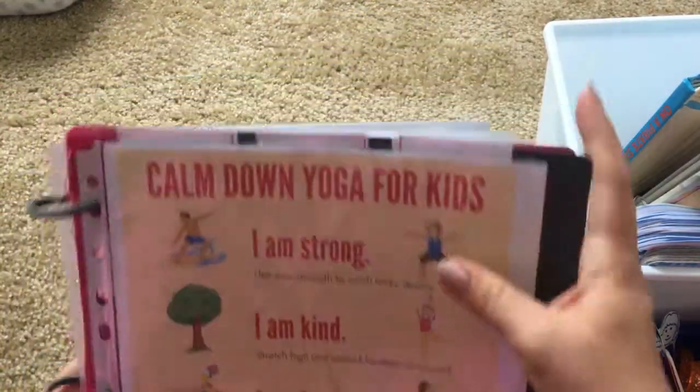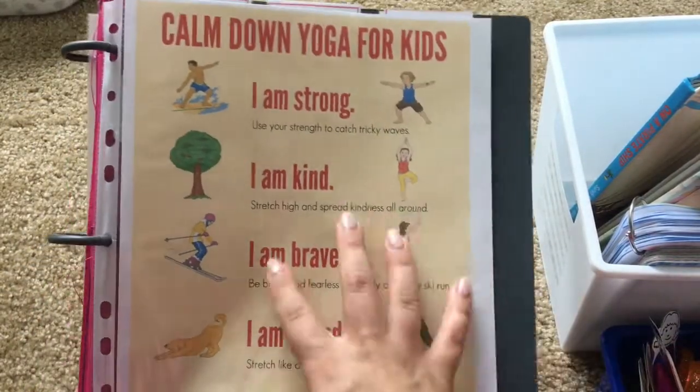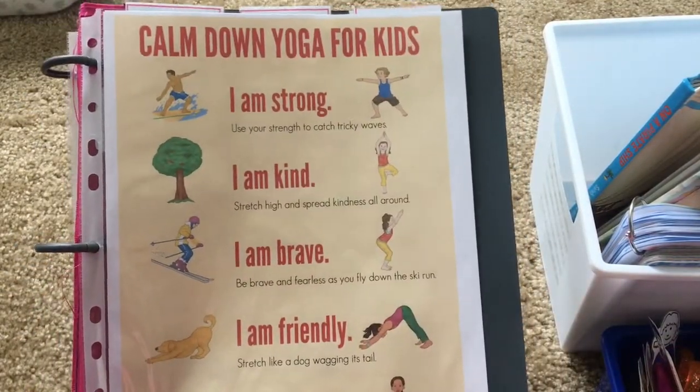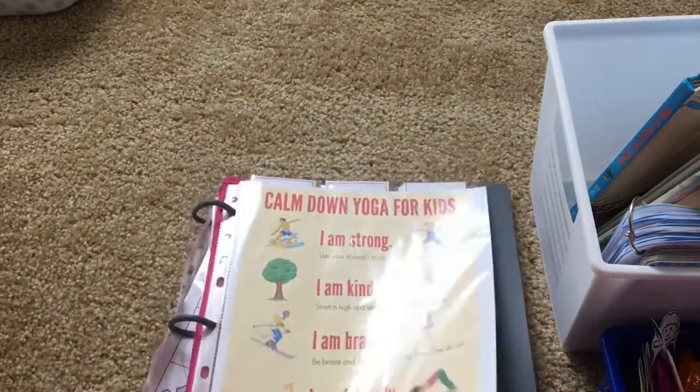In the morning I do my stretching, and Bella sometimes likes to join me. I found this printable and thought it was perfect to put in here — it's stretching paired with a positive message. So Bella will be enjoying that.